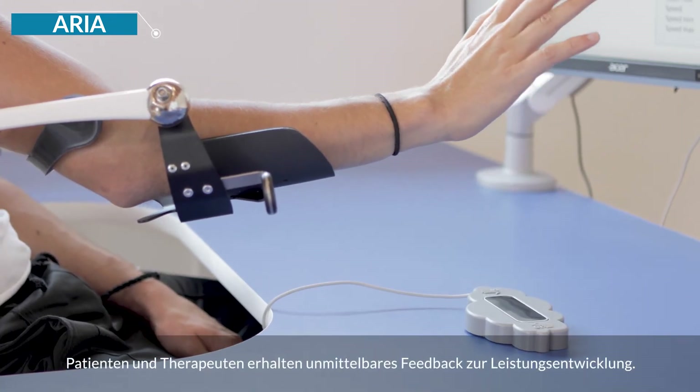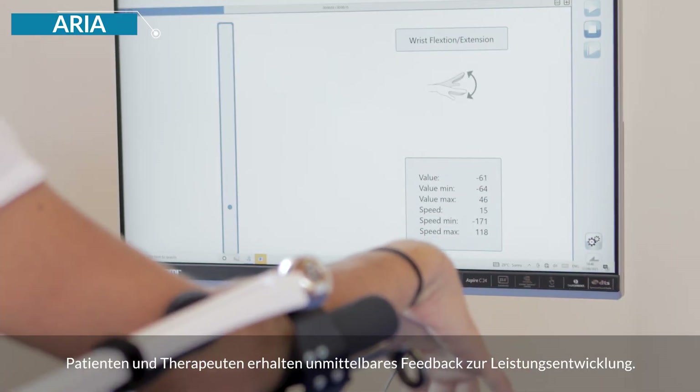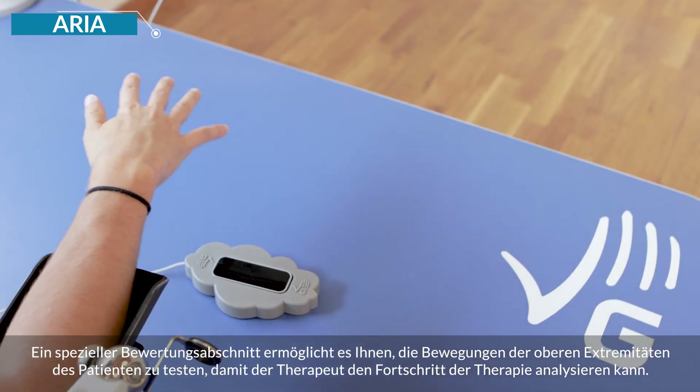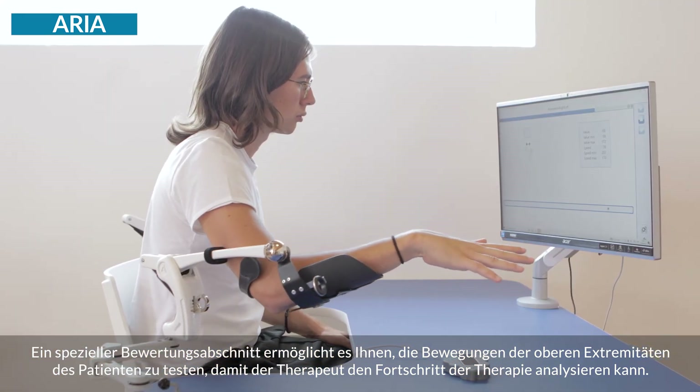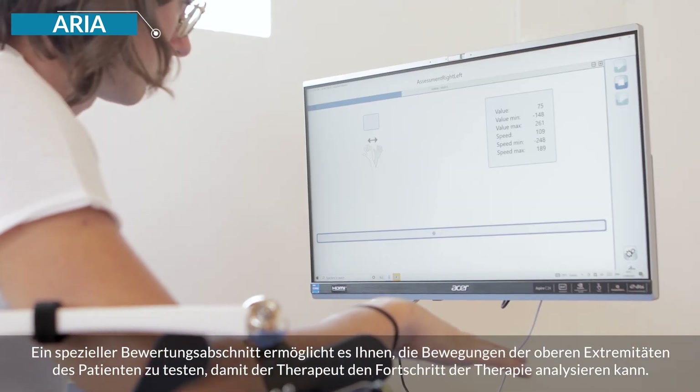Patients and therapists have immediate feedback on the performance trend. A special evaluation section allows the therapist to test the patient's upper limb movements and analyze the therapy progress.